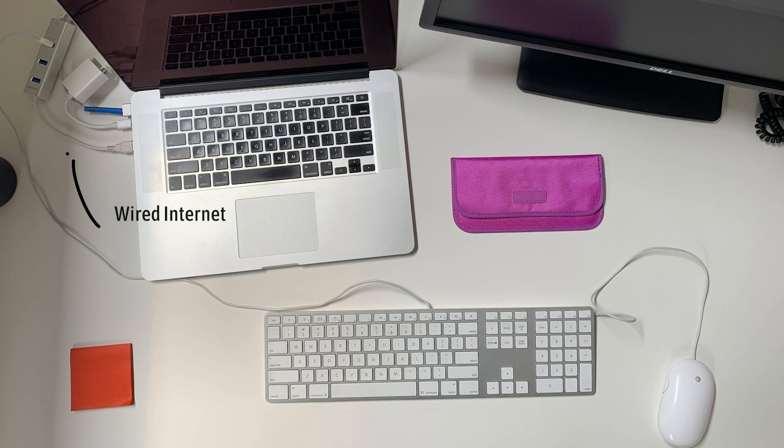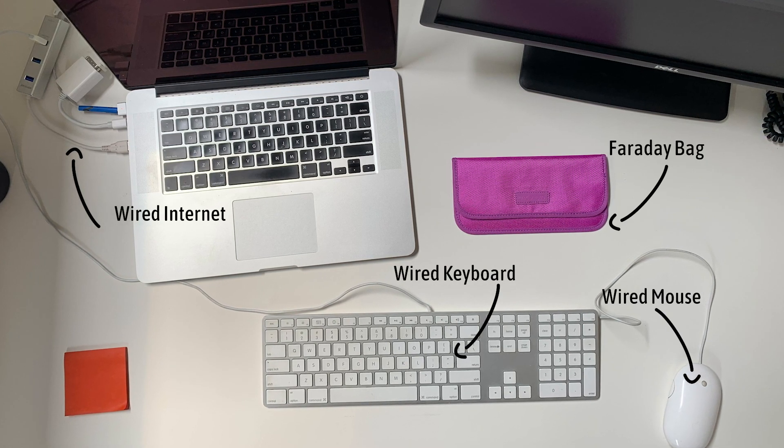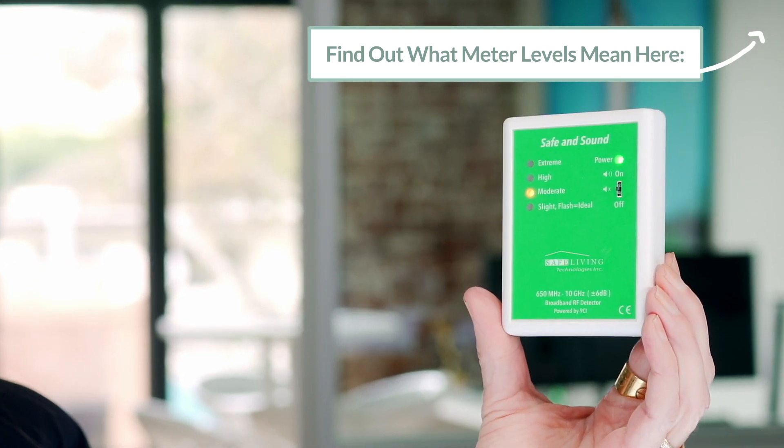Just in Hal's office alone, we turned off five Bluetooth items. We had a lot of wireless devices on, even though this office is a completely wired office — everything's hardwired: the internet, the computers. But today we had some wireless energy. By unplugging our wireless devices, we were able to go from high to moderate, and that's a great thing.